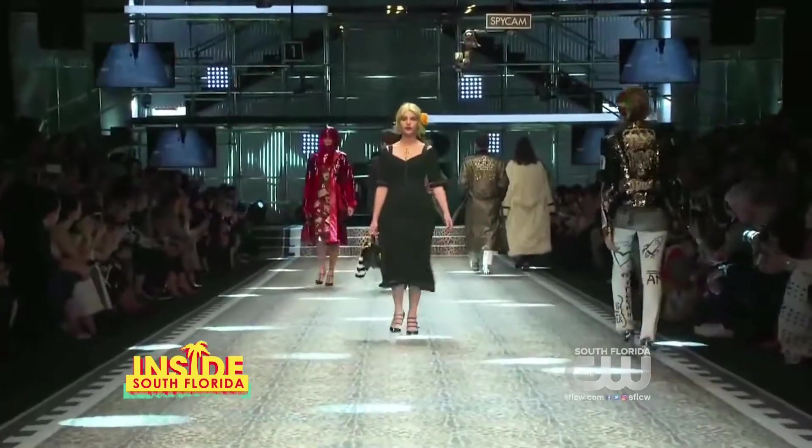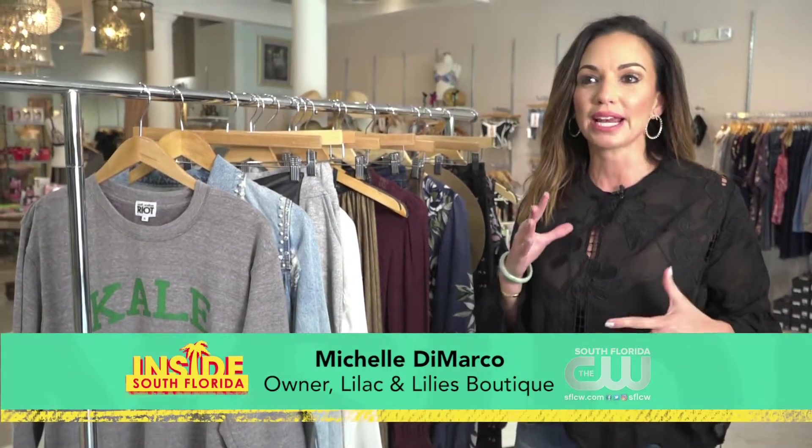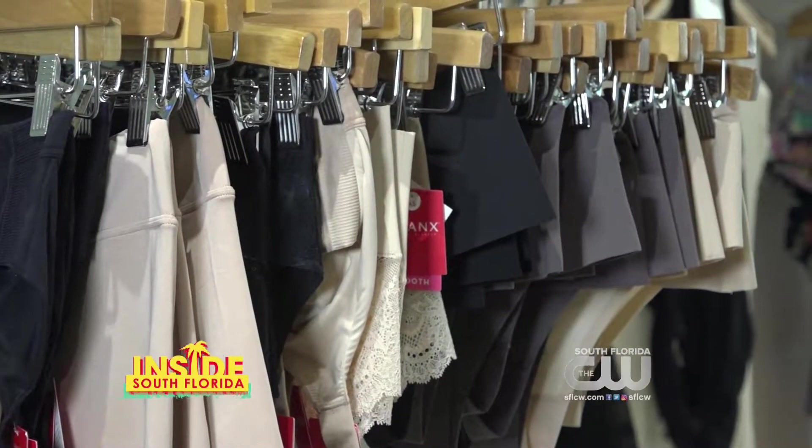Two great fashion tips for South Florida: definitely think of layering. You might have a lightweight scarf, a denim jacket, or a great drape jacket. Secondly, I would definitely say to invest in some shapewear, especially with the holidays coming.